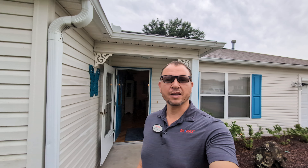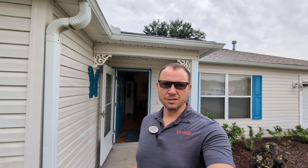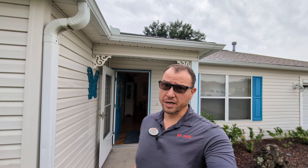Hey folks, Oliver Deffenbaugh here of the Deffenbaugh team powered by REMAX Premier Realty. Thanks for tuning back in. Today we're going to show you an Austin model in the Villages. So let's get into it.